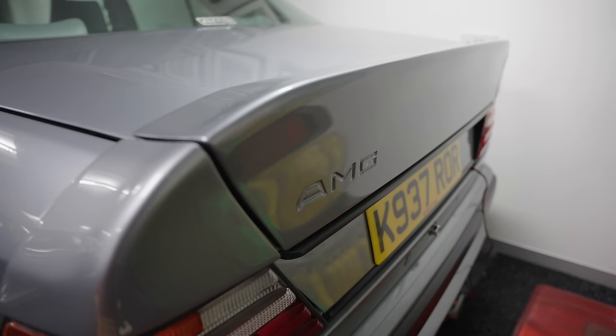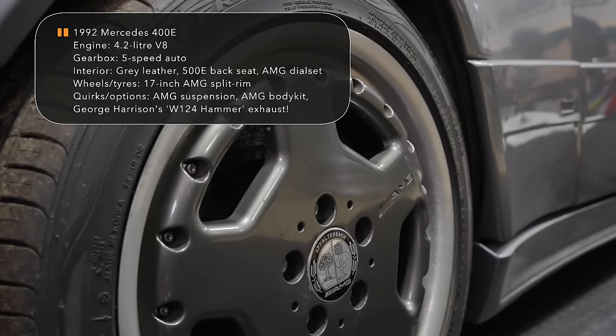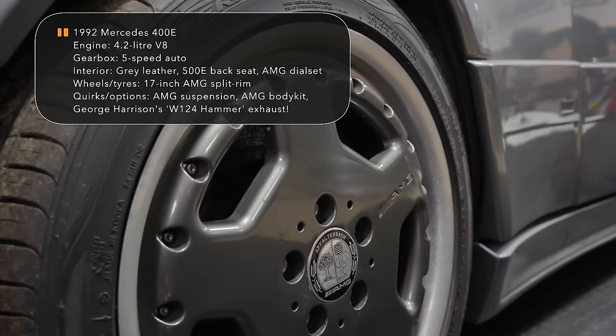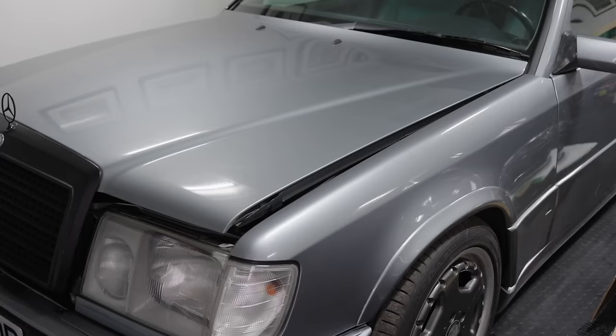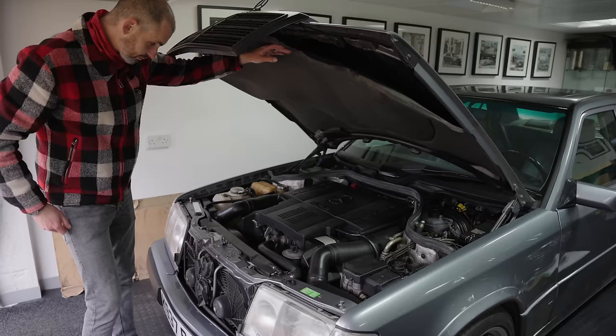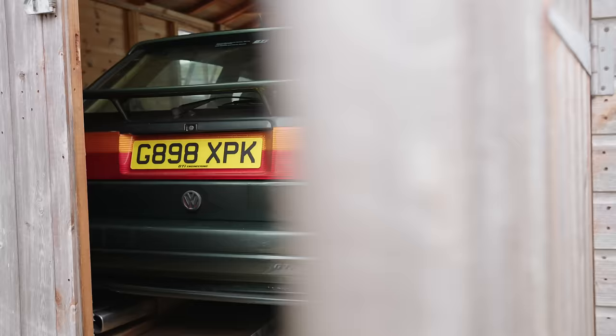Another W124 — a real AMG. A 400E, 4.2, came from the Swiss Alps and it's a beautiful car. Those rims are great. We've utilized some of our stuff — wide body lip. They are Japanese spec, fitted to the AMG spec 400E, and of course it has the 4.2 engine. It's a beautiful runner and drives very, very well. This might be my favourite W124 of yours.